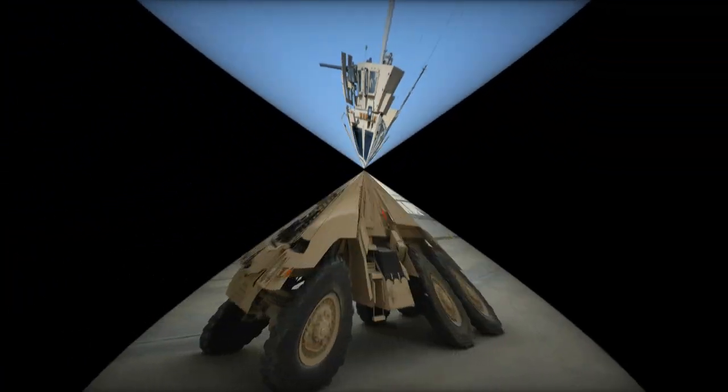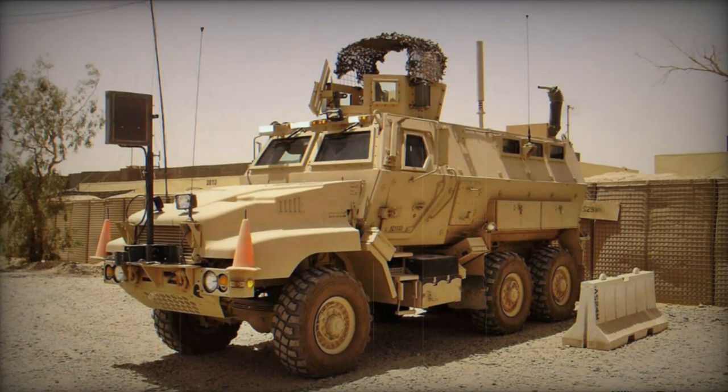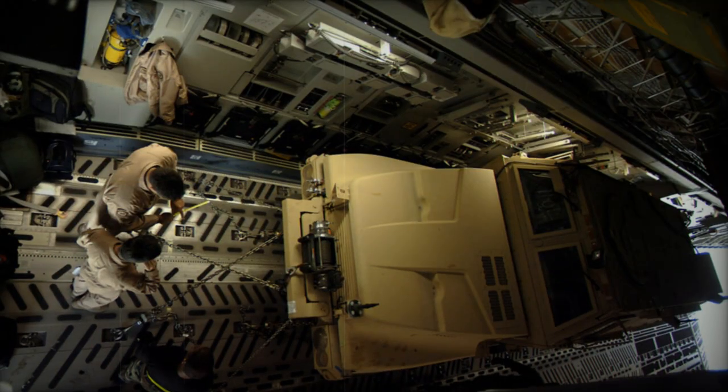The armor of this MRAP can be enhanced. The vehicle is fitted with an automatic fire extinguishing system, and can be fitted with various manned and remotely controlled weapon stations.